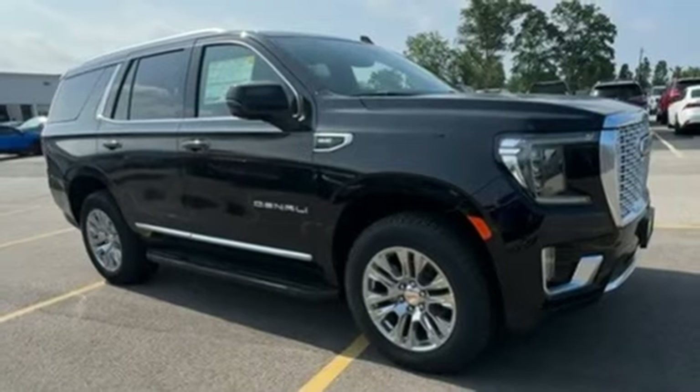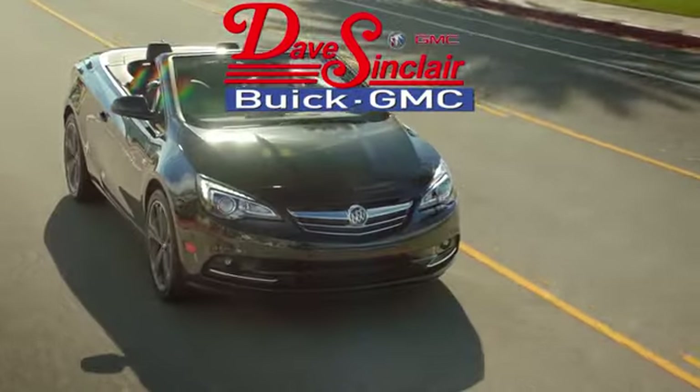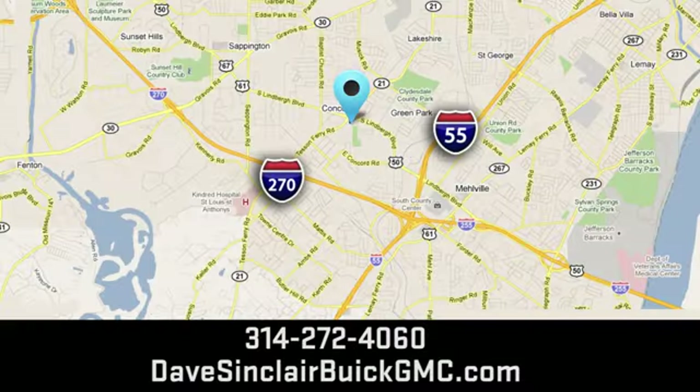Take it for a test drive today. At Dave Sinclair Buick GMC, our customer service speaks for itself. Visit today. We're conveniently located at 5655 South Lindbergh Boulevard in St. Louis.